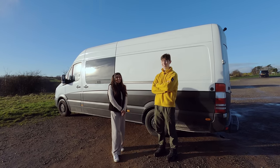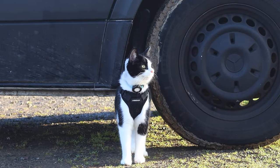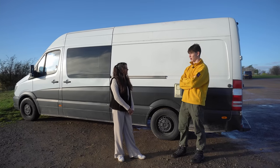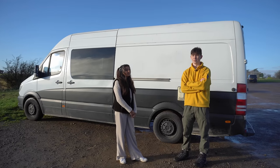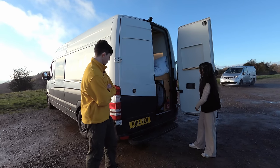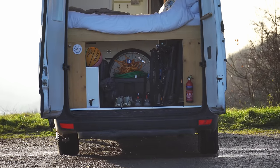In winter months, because solar effectiveness drops massively, we need to visit a campsite maybe every four days — which has been nice in Scandinavia because you get a long hot shower too. One thing I'd do differently looking back is install a battery-to-battery charger, which I now recommend to people in my job. It helps top up the batteries while driving, which would be a big help in winter. We just didn't have the budget at the start.